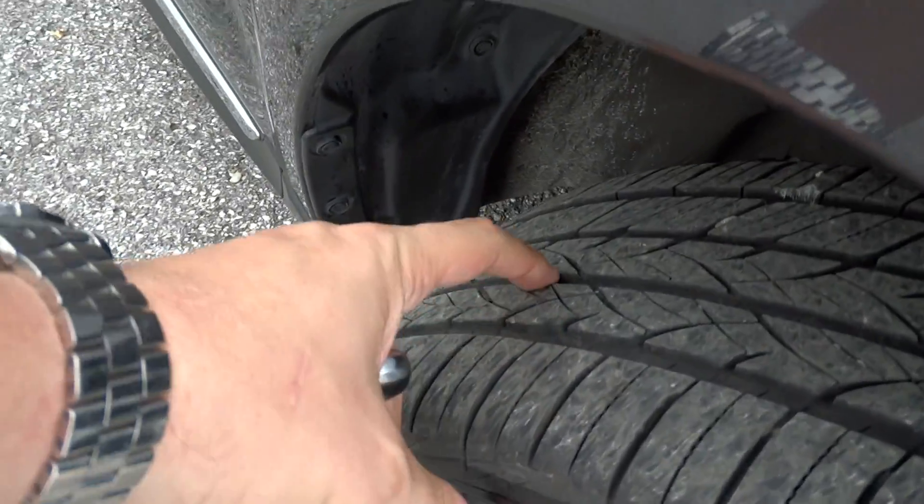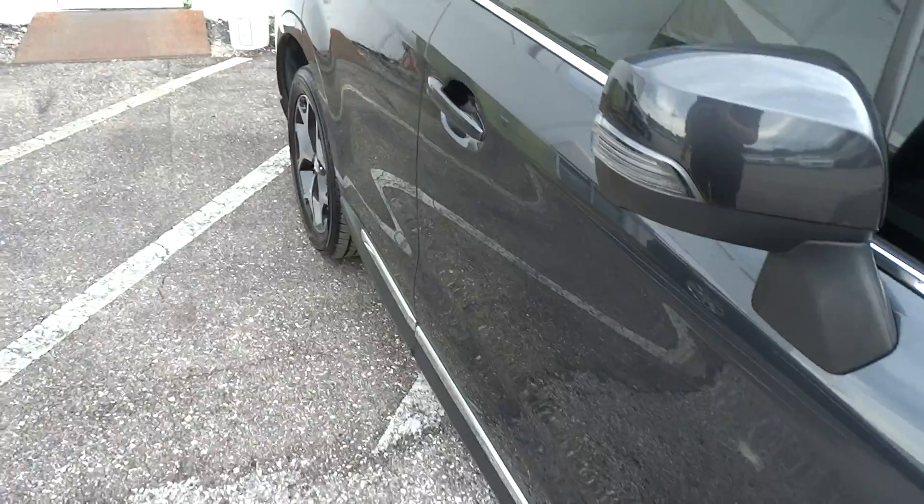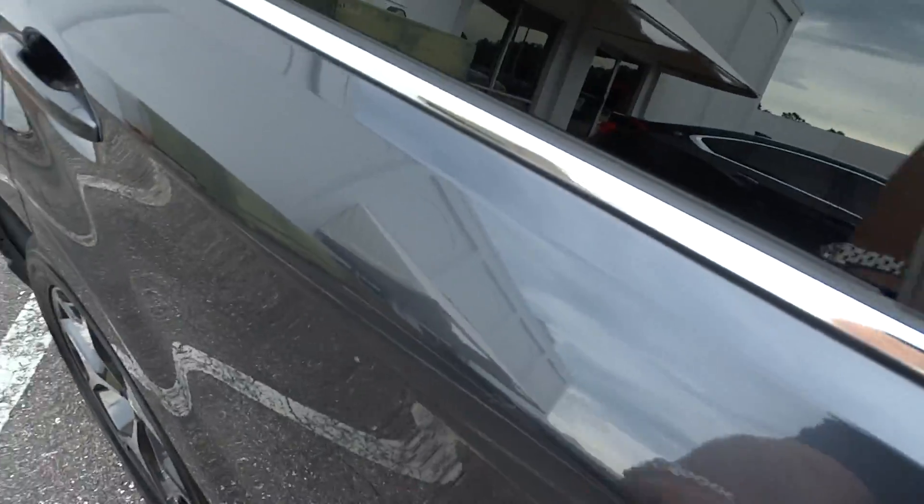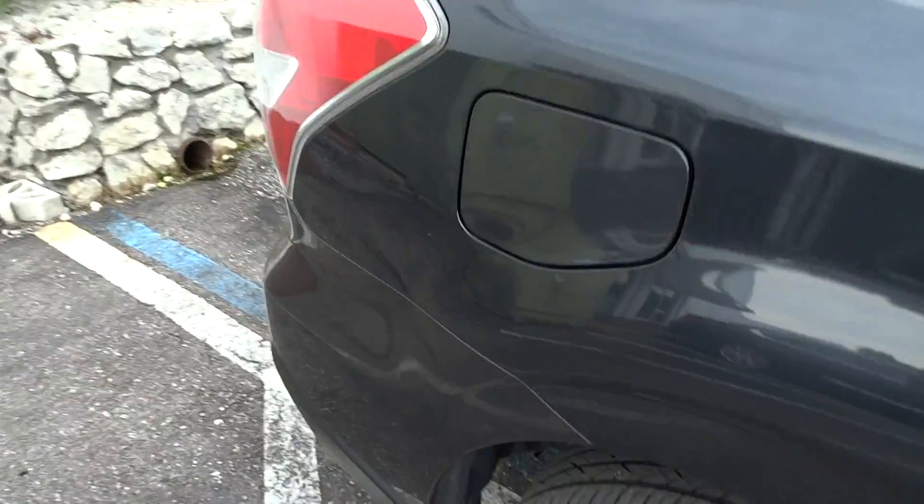See the tires here — very good tread on the tires. The paint looks good. Just the typical little tiny things. There's a tiny little thing there, but everything else looks good on the paint.